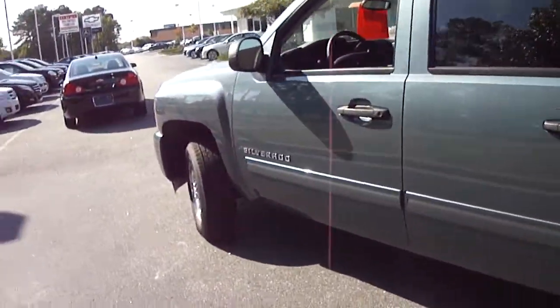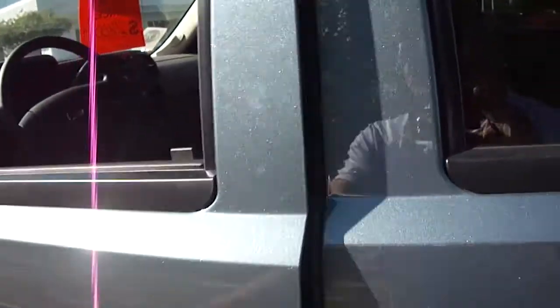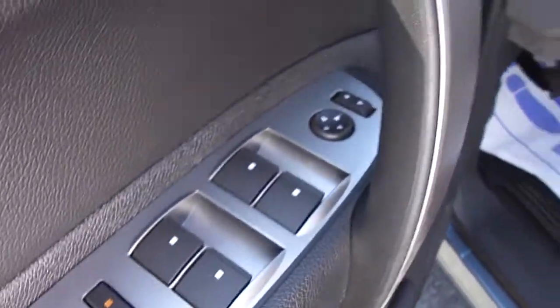Walking around lets you see all the features of the vehicle. It does have power windows, power locks, and power mirrors.